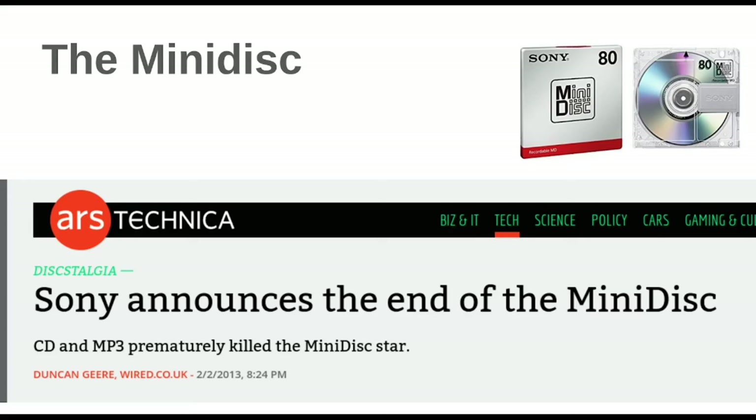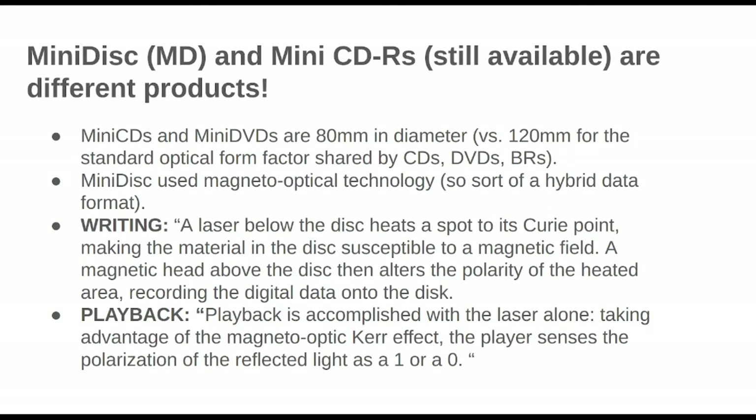I have seen people still using portable CD players — battery powered and all that. There's probably still a market; I imagine they're making them with modern connectivity like USB-C. But yeah, these were the Minidisc — came and went. And it's important to note that the Minidisc and the mini CD aren't one and the same.